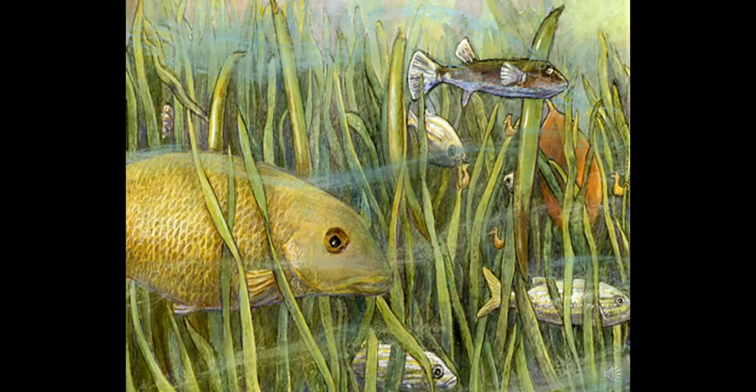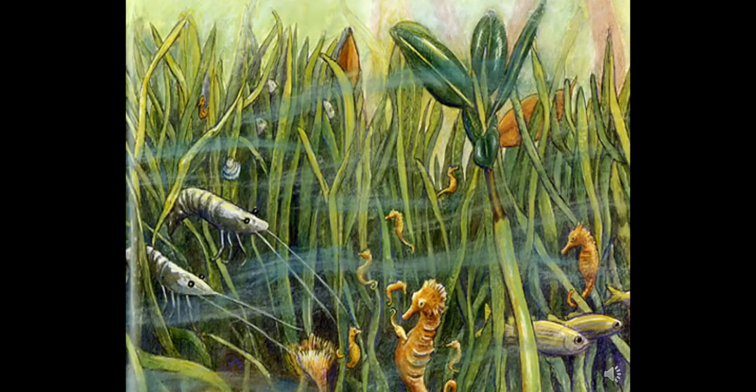After the mangrove flowers dropped their petals, propagules formed. These living seeds grew long and heavy until they fell down between the mangrove roots into the seagrass, where the new propagules began to grow. A seahorse carried his babies in a pouch on his belly. 'Here is a good place for my babies to hide,' he thought, and gently released them into the seagrass bed. Mama shrimp and fish laid their eggs there.